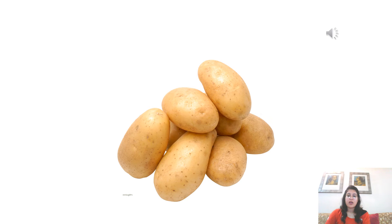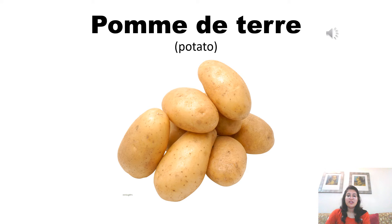Potato is pronounced as pomme de terre. Pomme de terre. Now listen to the pronunciation of the native French speaker. Pomme de terre. Pomme de terre.